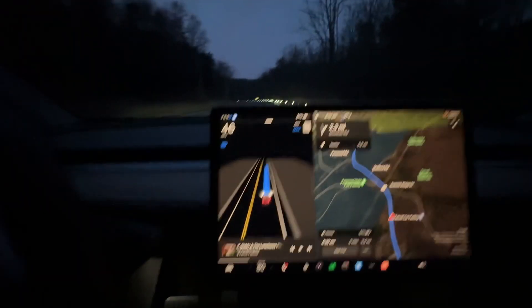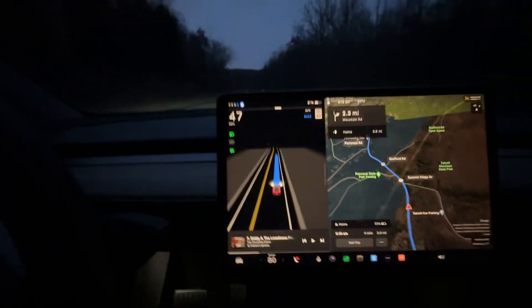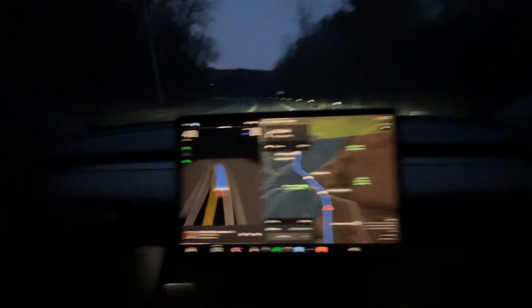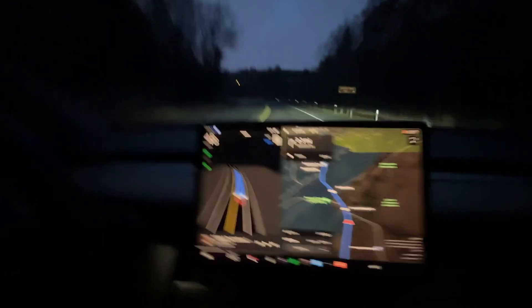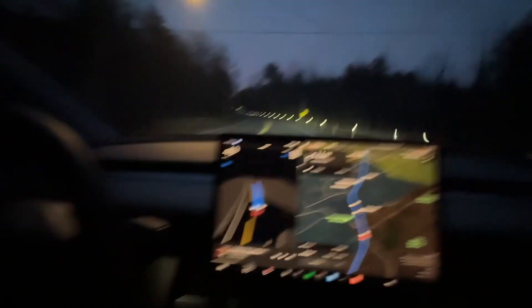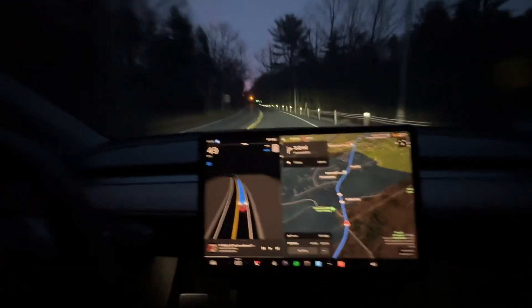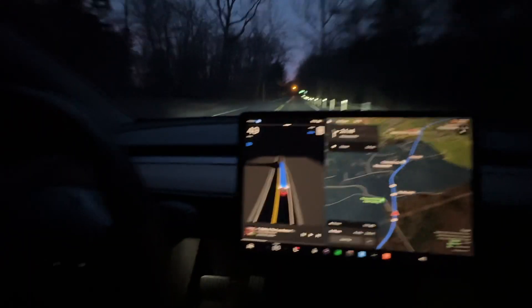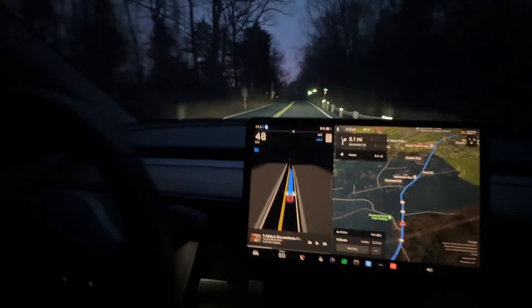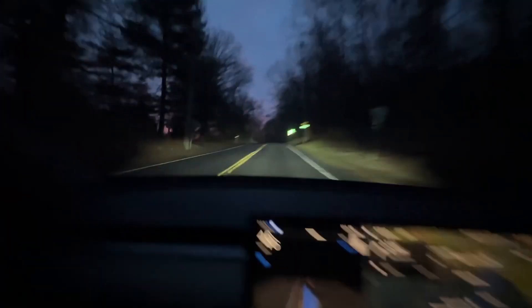I haven't touched the wheel other than to keep the system happy, and it's actually letting me film while driving. One thing it is touchy about is texting while on Full Self-Driving — it'll yell at you and put you in jail. The obvious workaround is sunglasses, but you really shouldn't be texting and driving.